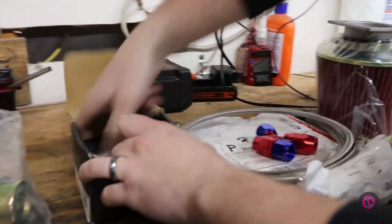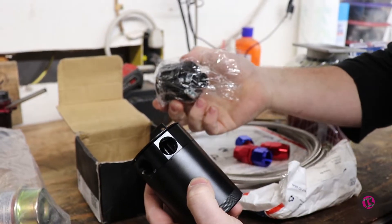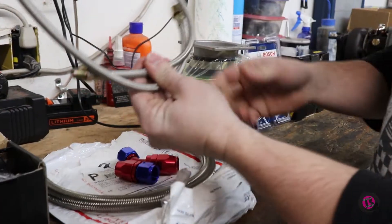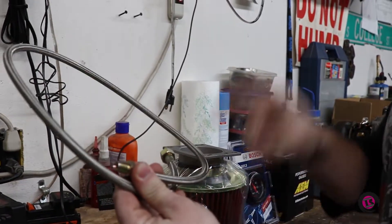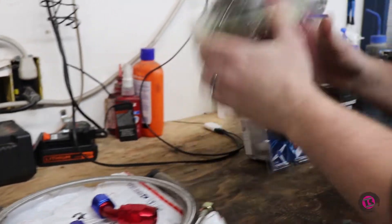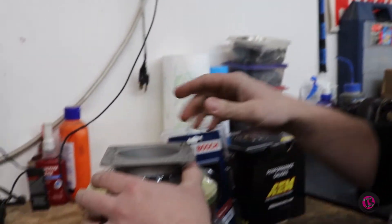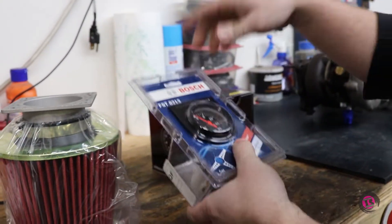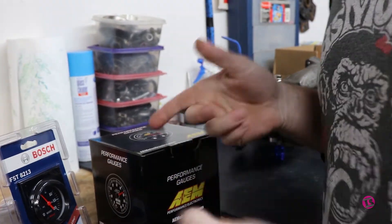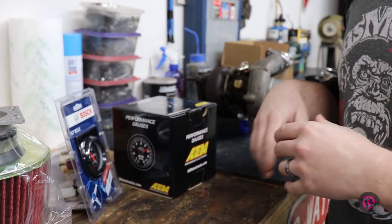We've got a catch can here — an atmospheric venting catch can — because we're going to get rid of the recirculative PCV system and go with an atmospheric venting catch can. We've got turbo oil drain and pressure lines with reusable AN fittings, an intake that adds like 50 horsepower with a MAF adapter, a boost gauge, and a Bosch air-fuel ratio gauge. My race car doesn't even have one of those, so this thing's pretty special — just so we can monitor the AFRs and make sure we don't lean it out and blow it up.